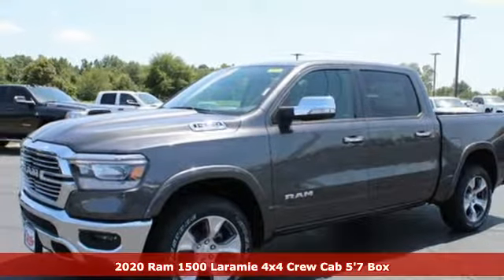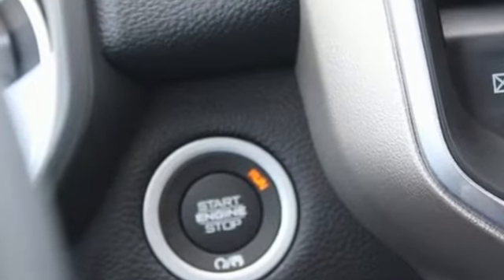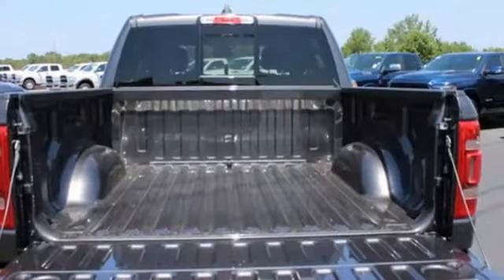Features include V8 engine, four-wheel drive, engine auto stop start feature, trailer hitch receiver, integrated navigation system with voice activation, and Wi-Fi hotspot.